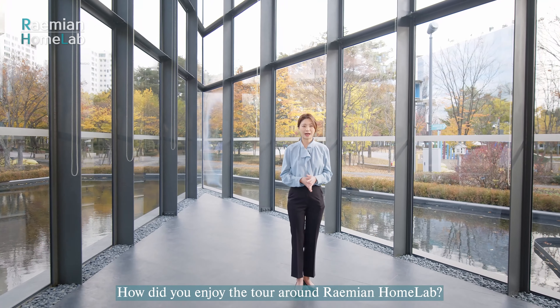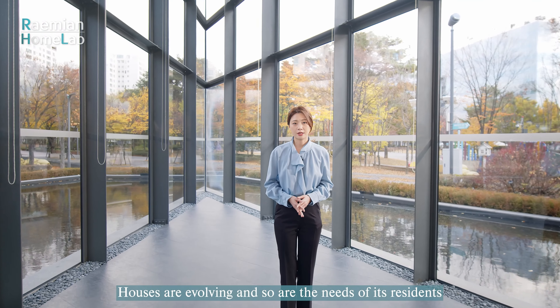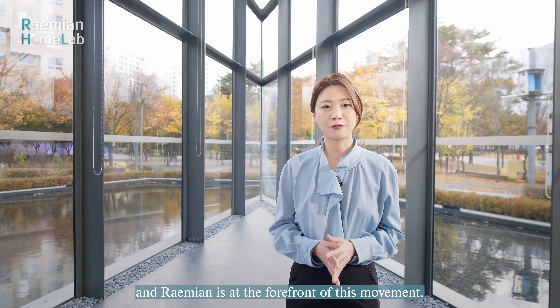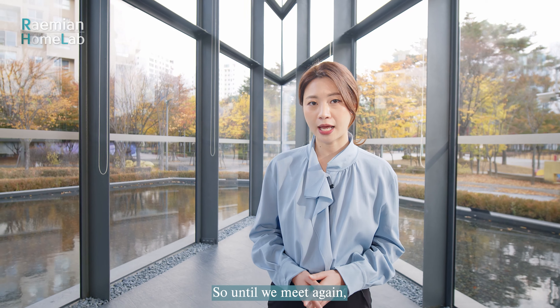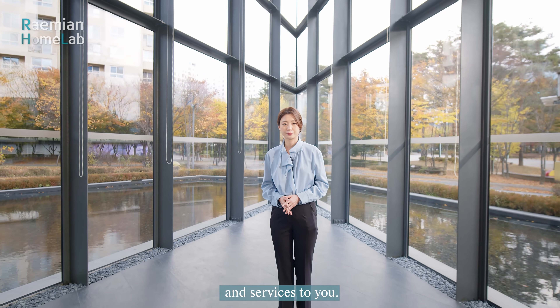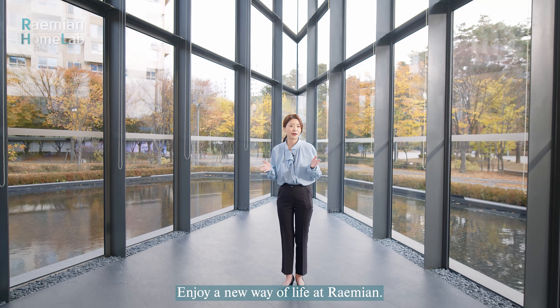How did you enjoy the tour around Raemian Home Lab? Houses are evolving and so are the needs of its residents, and Raemian is at the forefront of this movement. We will continue to provide the best products and services to you. Enjoy a new way of life at Raemian.